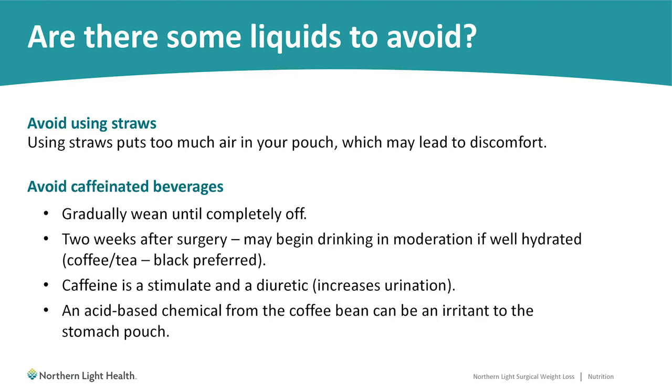For caffeinated beverages, we would like you to gradually wean your caffeine intake down. By two weeks before your surgery date, you should be avoiding all caffeine. Once you are two weeks post-op, you may begin drinking caffeine again in moderation as long as you are well hydrated. Caffeine is a stimulant and a diuretic — it can increase fluid lost through urination. The first two weeks after surgery are challenging for fluid intake, and drinking only caffeinated beverages increases the risk of dehydration. Also, an acid chemical in the coffee bean can be very irritating to the stomach pouch.